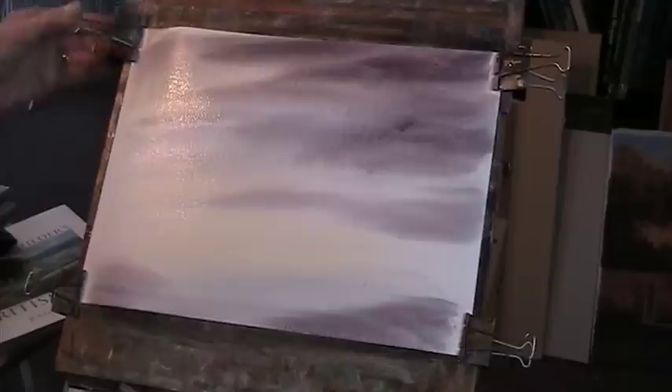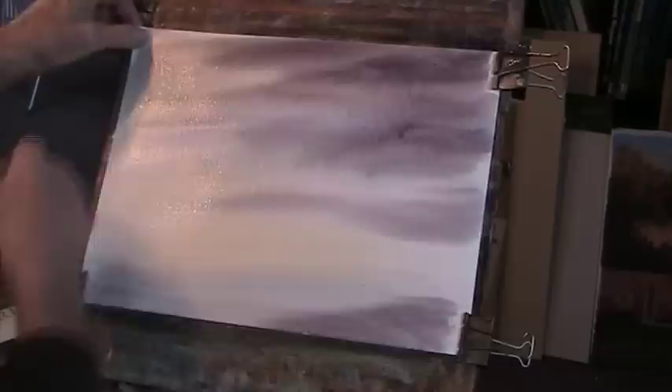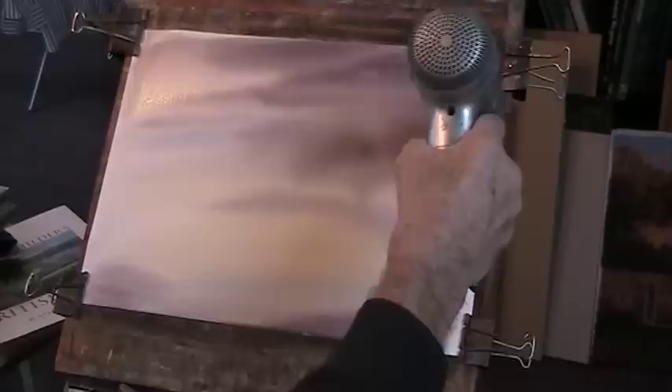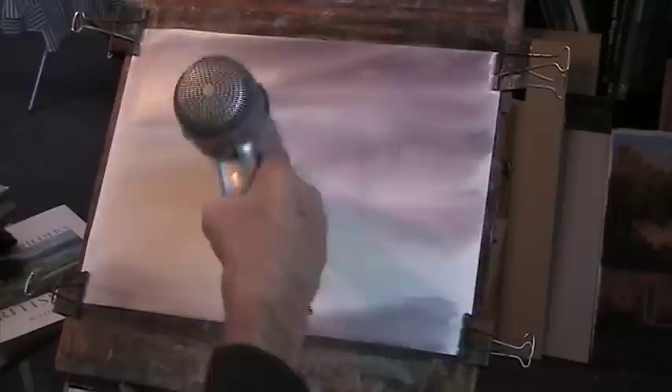Just get that in there. I'm going to dry this now - I'll just re-clip it. You don't need to stretch your paper, just re-clip it. It's 130lb Fabiano, which I buy in blocks of 100 sheets. Now you can see where I've overworked - so you have to be very careful with your washes. If you wash over a wash over a wash, you can have accidents.